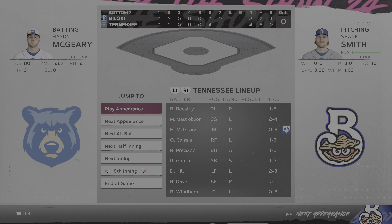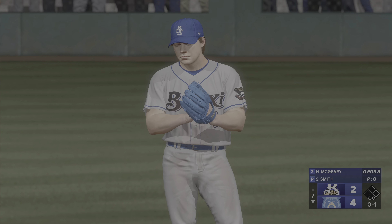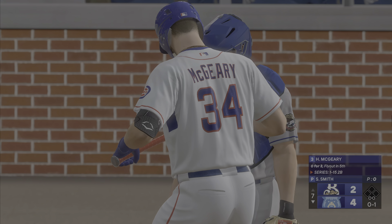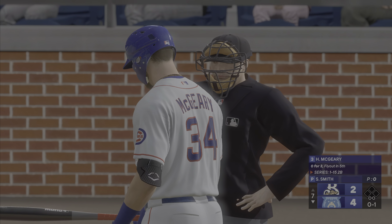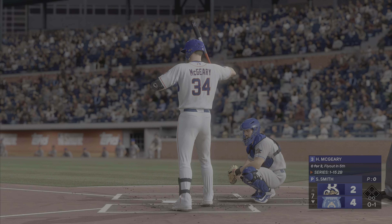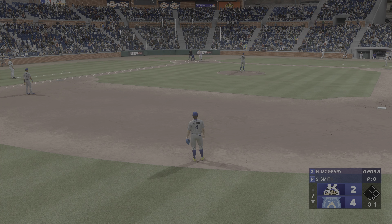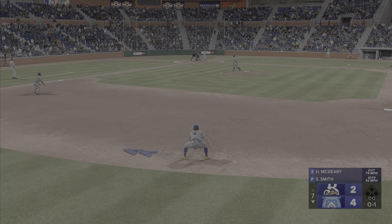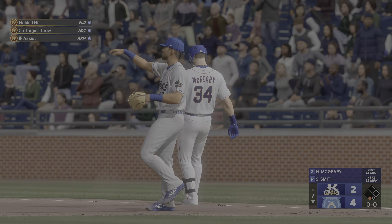Ladies and gentlemen, your attention please. Now pitching for Balazza, number 34, Shane Smith. We're back here at the ballpark. The batter now, Hayden McGeary, the first baseman. On the ground, right side, on to first. Lead-off batter set down to open the seventh.